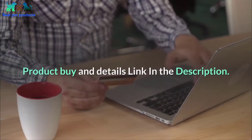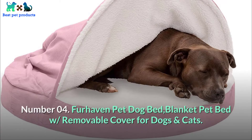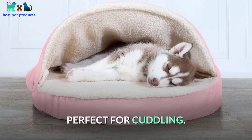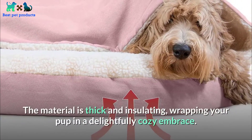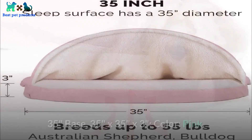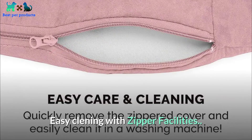Number 04: FurHaven pet dog bed blanket — pet bed with removable cover for dogs and cats. Perfect for cuddling, the material is thick and insulating, wrapping your pup in a delightfully cozy embrace. Base measures 35 inches by 35 inches by 3 inches, color pink. Easy cleaning with zipper facilities.